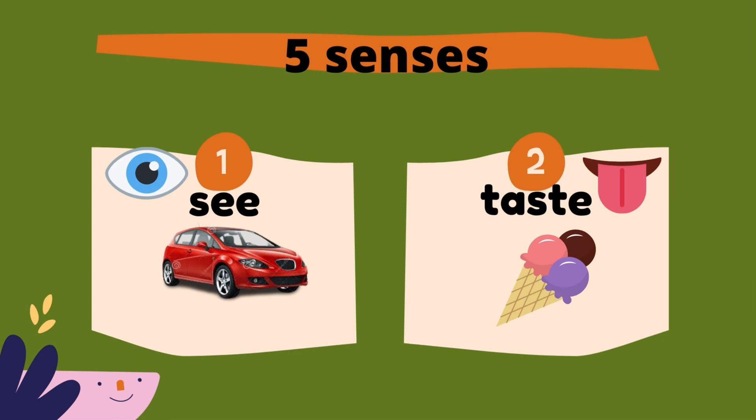For example, the car. Look at the car — what color is the car? Number 2 is taste. We use our tongue to taste. For example, ice cream.